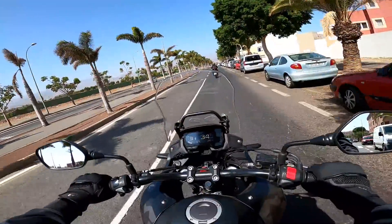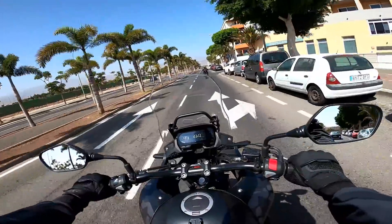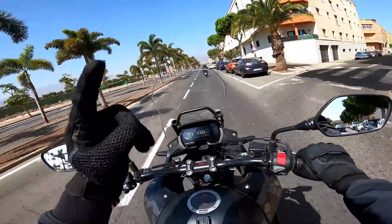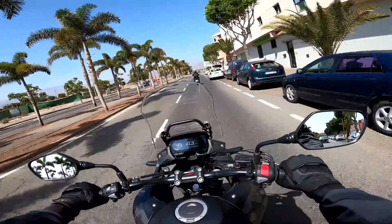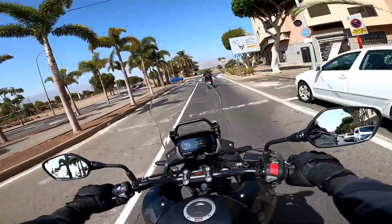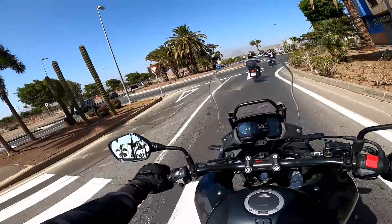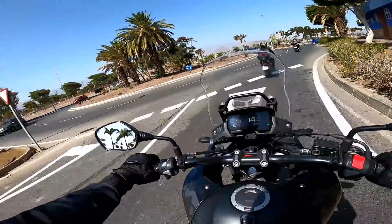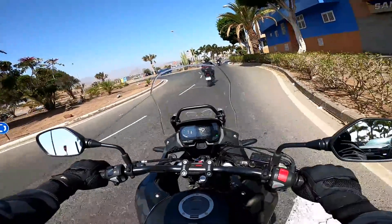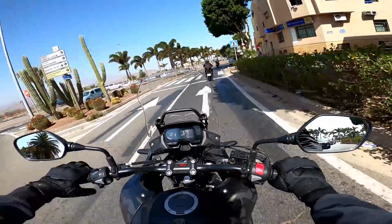I've made a couple of videos on the channel now about Carol's learning to ride — I'll put links in the corner. She did a CBT back in December, and then we've been out on a few rides together. I haven't had a great deal of opportunities to ride together what with lockdowns and the weather not being great and other stuff going on.